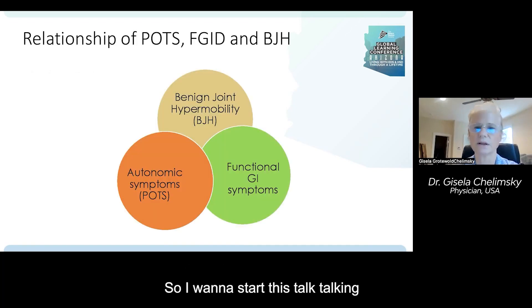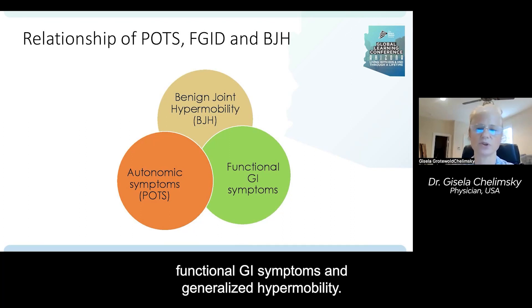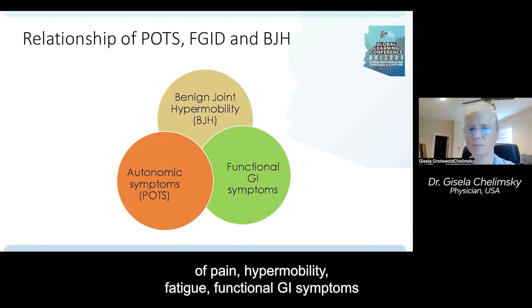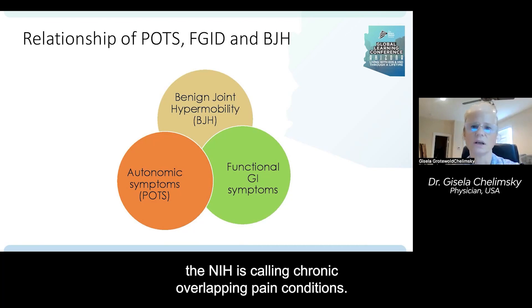I want to start this talk discussing the relationship between autonomic symptoms, functional GI symptoms, and generalized hypermobility. These three syndromes overlap very often. This overlap of pain, hypermobility, fatigue, functional GI symptoms, and fibromyalgia is what the National Institute of Health, the NIH, is now calling chronic overlapping pain conditions.